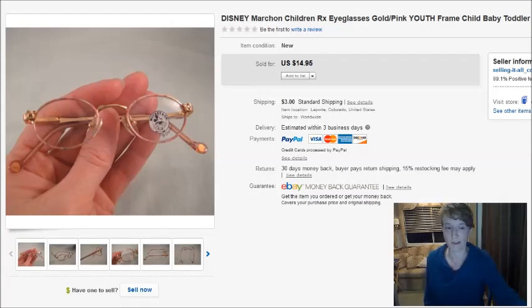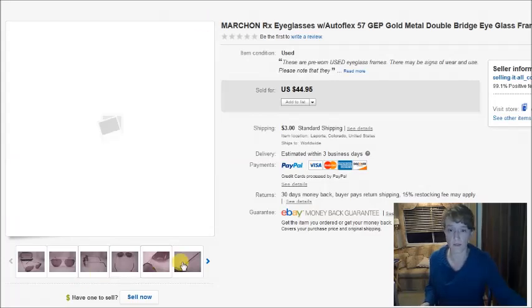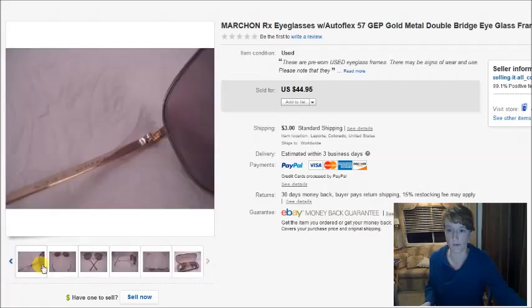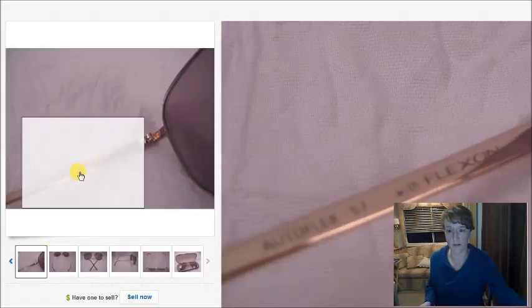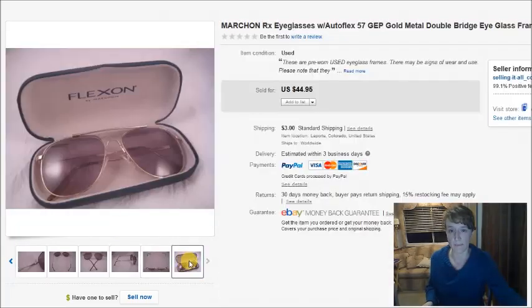This is a pair of Flexon with Auto Flex eyeglasses. I paid $3 for them at the thrift store. They were an aviator style and are prescription sunglasses. Those sold for $45.